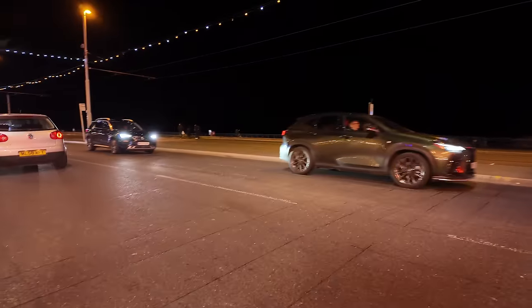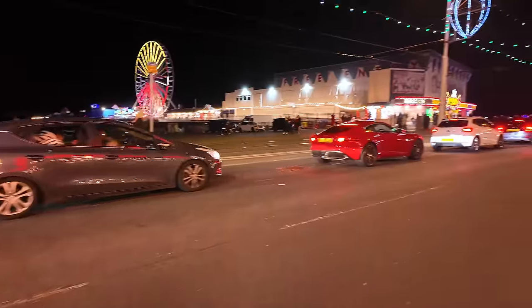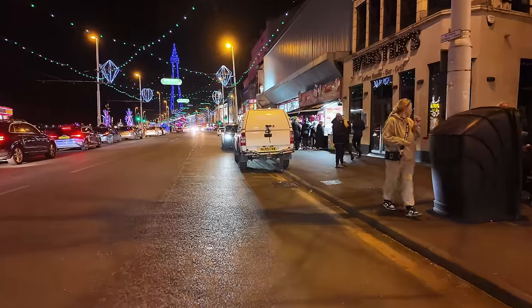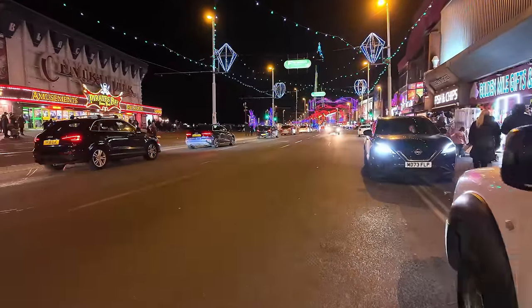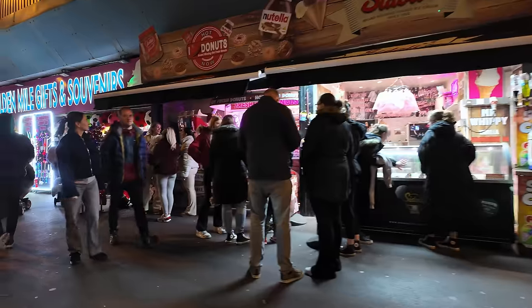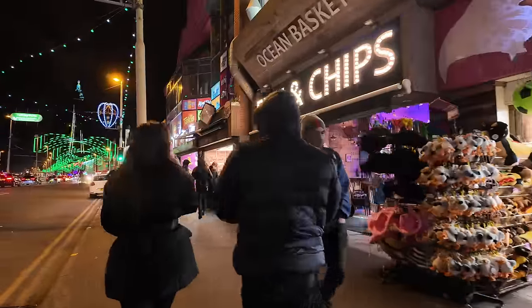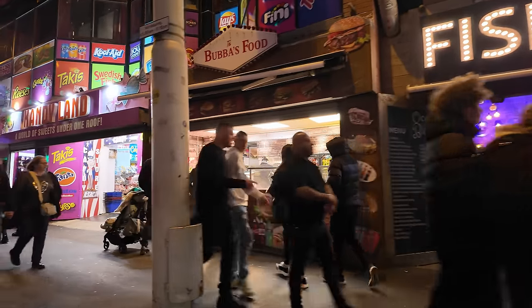We started off in a bit of a quiet neighbourhood, a part of Lytham Road, and we've ended up here on Blackpool Promenade with the crowds on a Friday night. Just across from the Central Pier — it's looking pretty lively now. I think these illuminations do look pretty good. There are so many places to get something to eat: donuts, more donuts, Golden Mile Gifts, Ocean Basket Fish and Chips, Bubba's Food, Candyland.